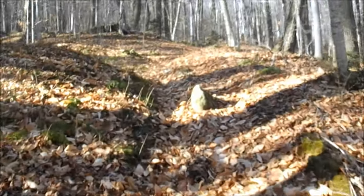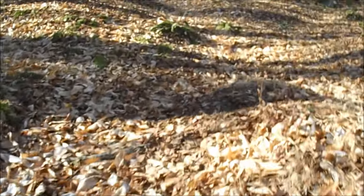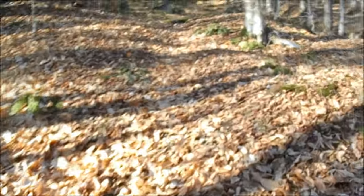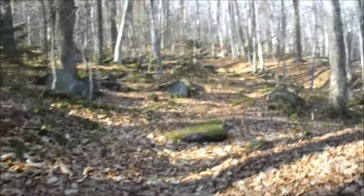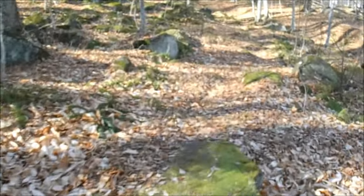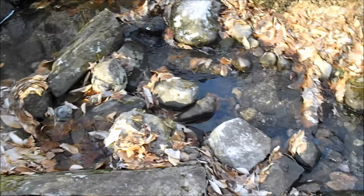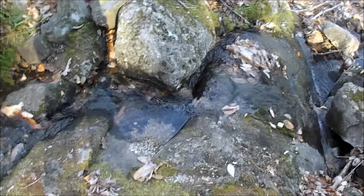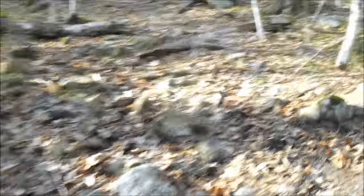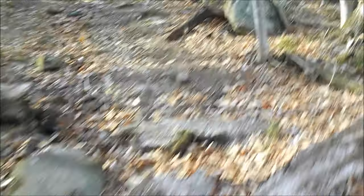I can hear that wind — it is whipping. I'm actually kind of glad I didn't go above tree line today. There's a nice relaxing mountain walk in the woods, that's all I need. Now we're going up — it's about time. We've been on relatively level ground for way too long.